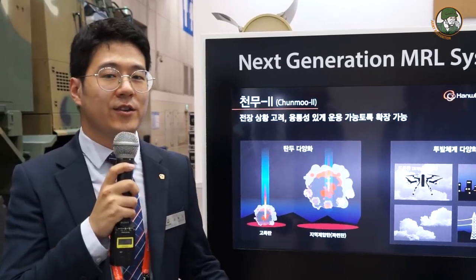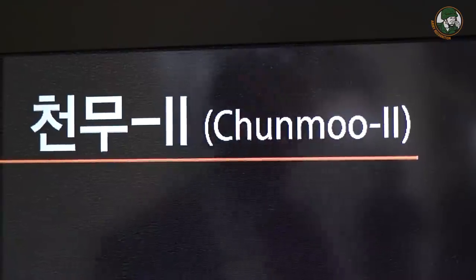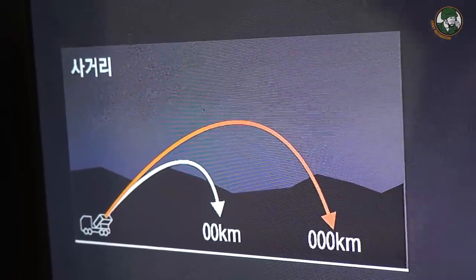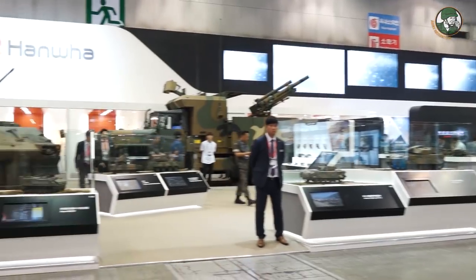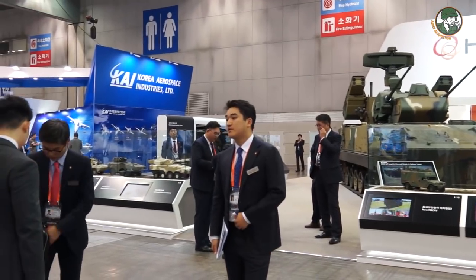I cannot tell you the details because it's currently under development, but we do have plans to extend the range of Chonmu, probably up to twice in the future. Hanwha was also designated as developer for the K2 Black Panther. This one is our own invested vehicle for test and prototype.